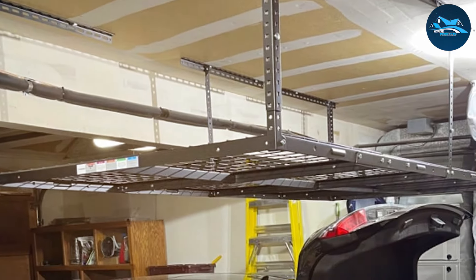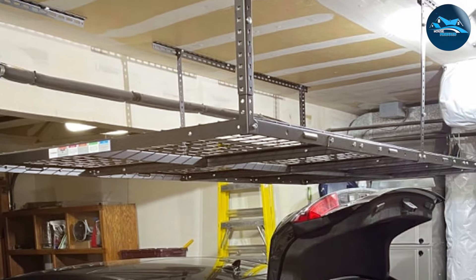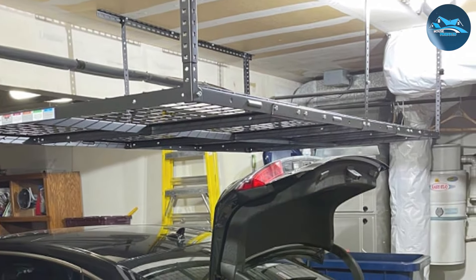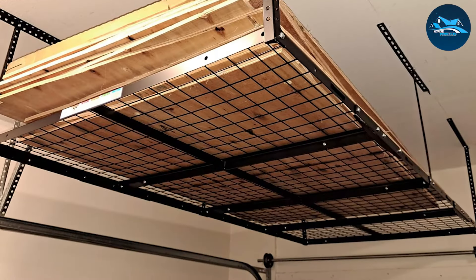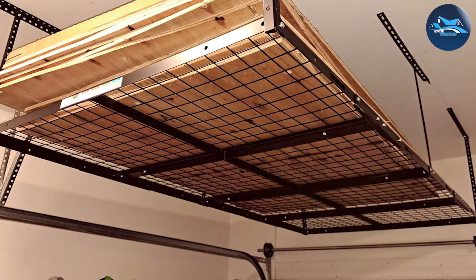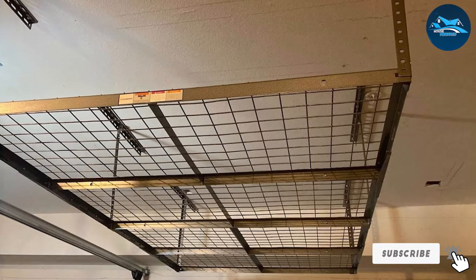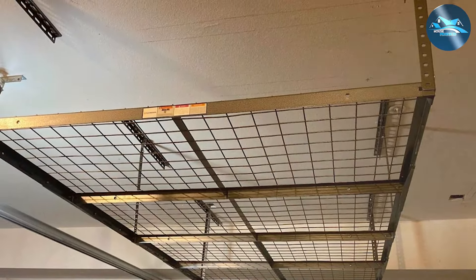Installing the FLEX-IMMO rack is a breeze, thanks to detailed instructions and all necessary hardware included. Its versatility is a standout, fitting into various garage sizes and designs. This overhead storage rack not only declutters your floor space, but also transforms your ceiling into a functional storage area, proving that effective garage organization reaches new heights with the right products.